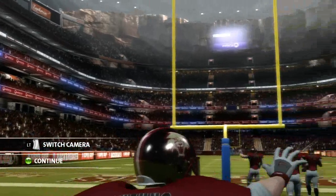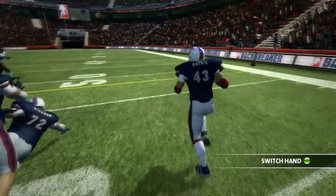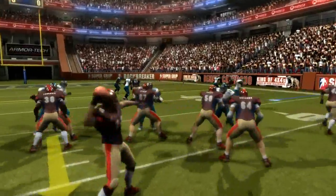Backbreaker differs from other sports titles in that it doesn't use the usual top-down camera. That was a conscious decision we made some time ago because we wanted to bring you right into the action, rather than looking at the action from 20 feet above. It was important to us to try and really recreate the sensation and the feeling, the emotion and the incredible action and violence that comes with a real football game.